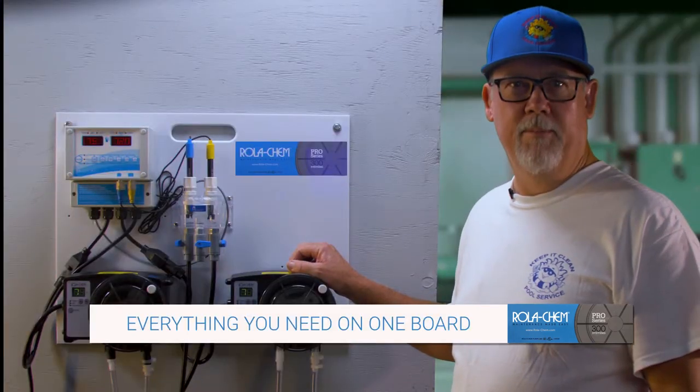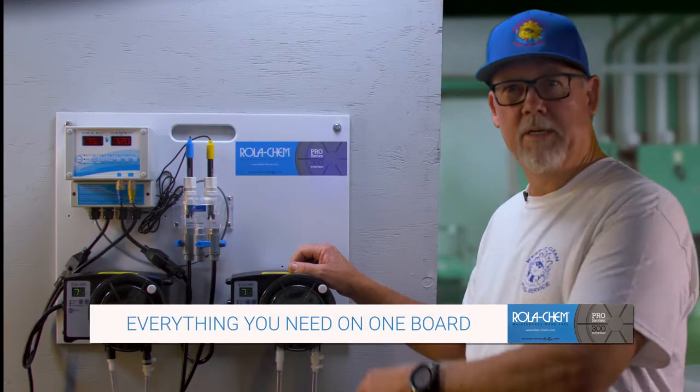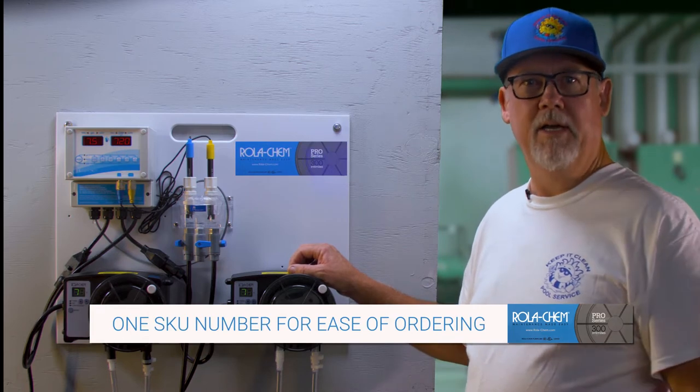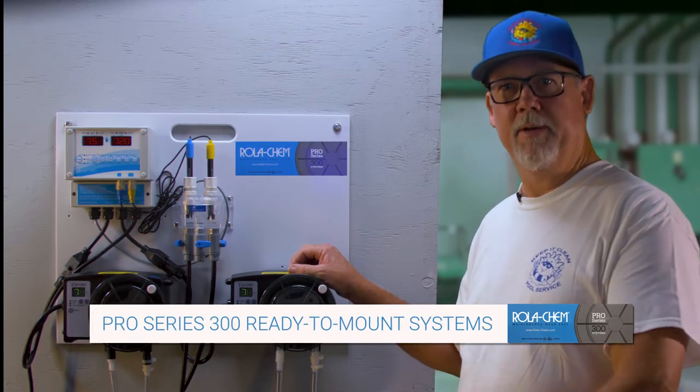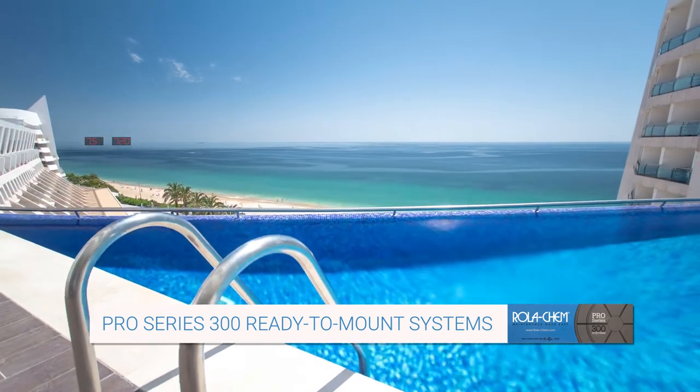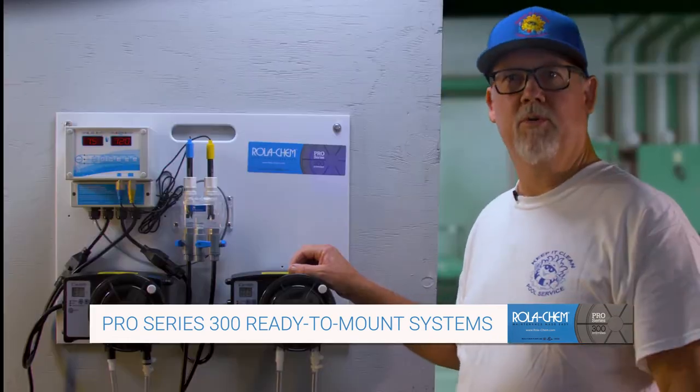The ease of setting this up and the comfort that comes from knowing the Rollerchem system is reliable and effective increases my quality of work, making my customers happy. And if it works for this huge hotel pool, it's going to work great in your backyard.